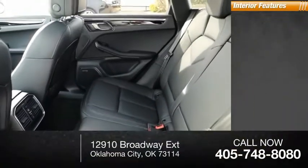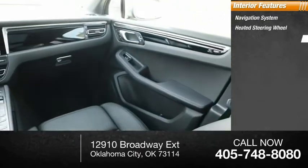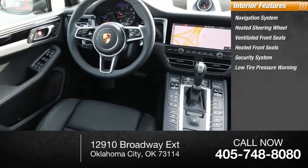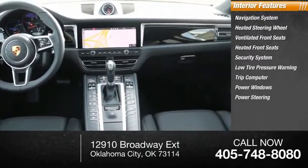Four-wheel disc brakes. Inside you'll find a navigation system, heated steering wheel, ventilated front seats, heated front seats, security system, low tire pressure warning, trip computer, power windows, power steering, tachometer.